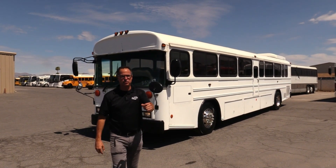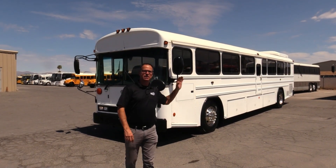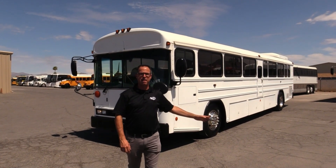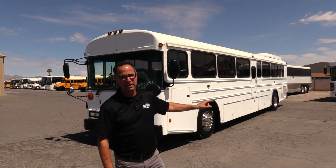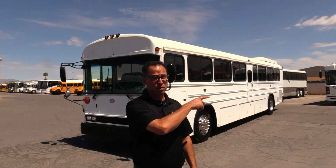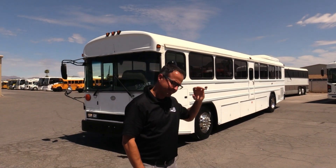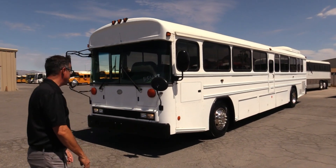Hey everybody, this is Las Vegas Bus Sales. I'm Johnny Ringo. Bluebird — I love them. I got a lot to tell you about this one. This is a 2008 Bluebird All-American, and check this out: it's got air ride, it's got underbelly storage, it's got overhead parcel storage with vented air and lights for your passengers. There's a lot going on with this bus. Let's take a walk around and check it out.